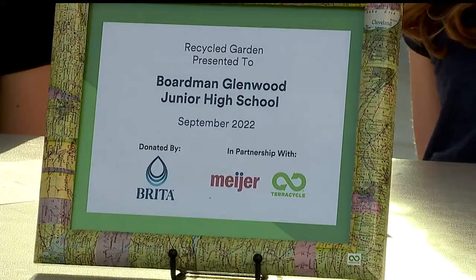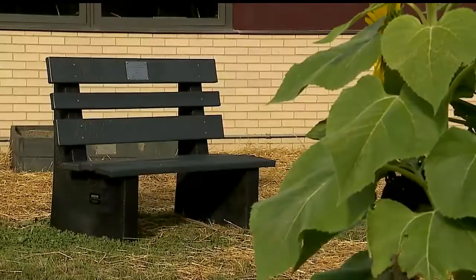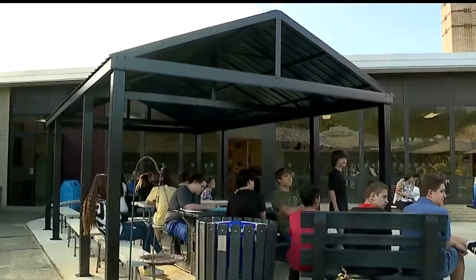The school was awarded a $15,000 grant from the Meijer grocery store chain and the makers of Brita water filters, which helped pay for the new furniture.